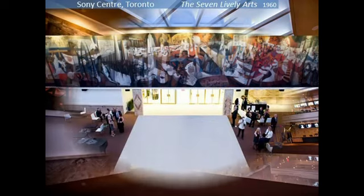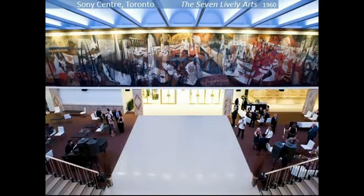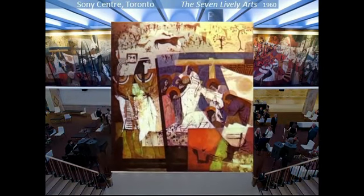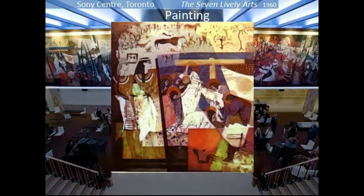Here, you can see the entire length of the mural. Starting from the left, the first section depicts painting, and you can see echoes of prehistoric cave art, Egyptian murals, medieval Western religious painting, and modern abstract art.